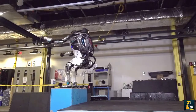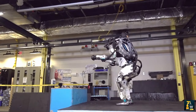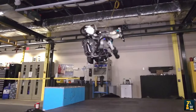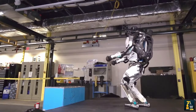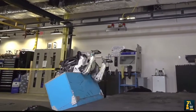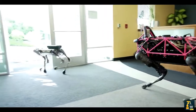The Atlas hardware takes advantage of 3D printing to save weight and space, resulting in a remarkably compact robot with high strength-to-weight ratio and a dramatically large workspace. Stereo vision, range sensing and other sensors give Atlas the ability to manipulate objects in its environment and to travel on rough terrain. Atlas keeps its balance when jostled or pushed, and can get up if it tips over.